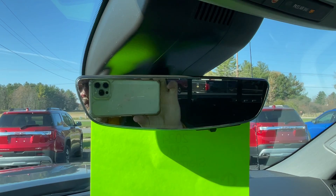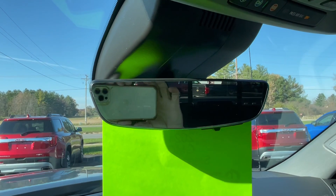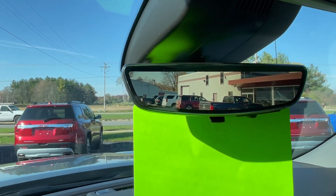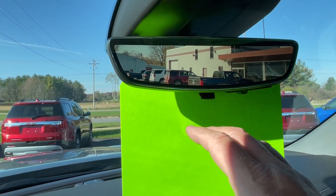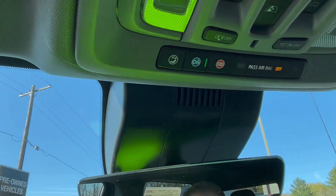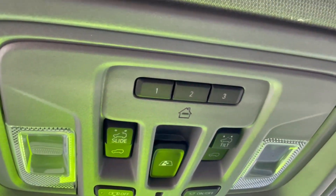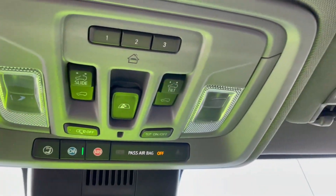This is the rear view mirror that turns into a rear view camera system. Right now we have it on normal. Simply reaching below it turns that on — that's now a camera system we're using to look to our rear instead of the actual mirror itself. There's our OnStar options, opening up the sunroof, opening up the rear window. You have three garage door openers that you can program into it, and interior lighting options.